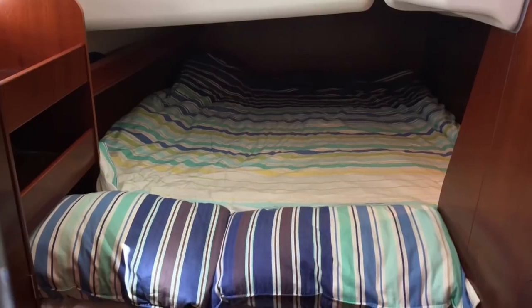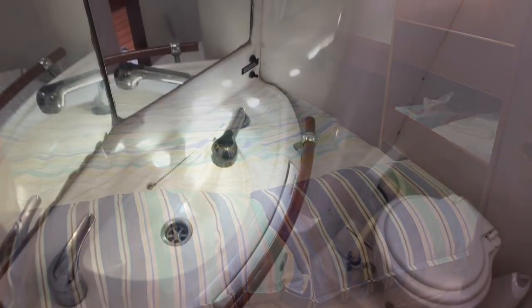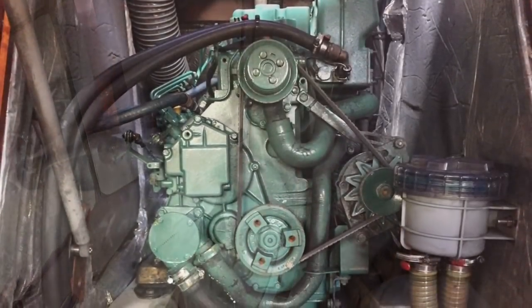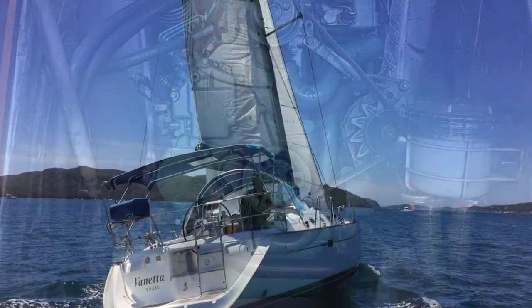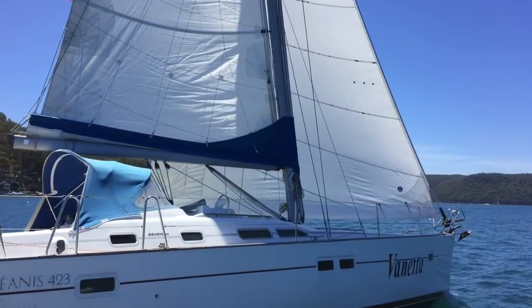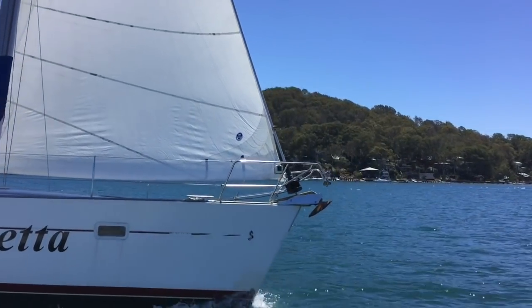Moving from the galley, this is the owner's cabin with a full ensuite, electric toilet, and separate shower. Down the other end of the boat in the stern we have the twin double cabins, which are really quite generous for a boat of this size, and the port side cabin has direct access to the day head with an electric toilet. There's a Volvo Penta diesel, and here she is sailing again — I couldn't wait to get back outside and get her going because we really did have a lot of fun on this day.